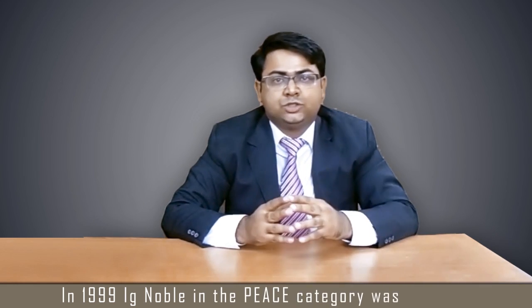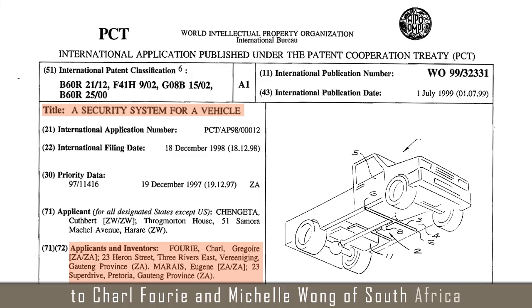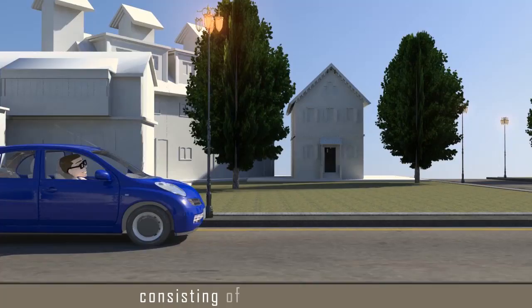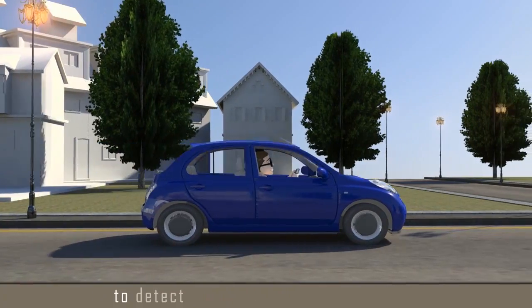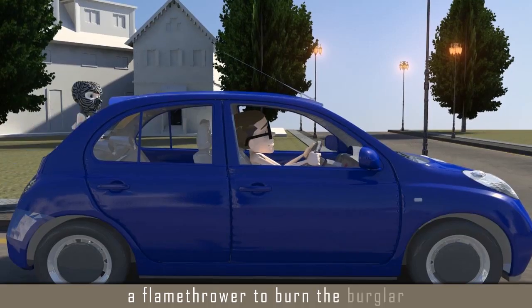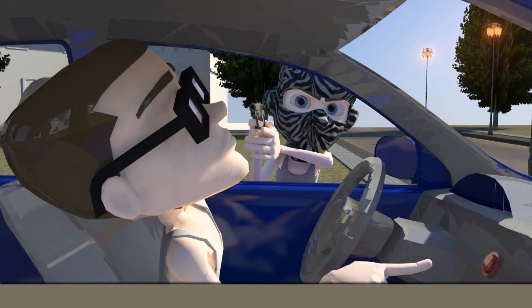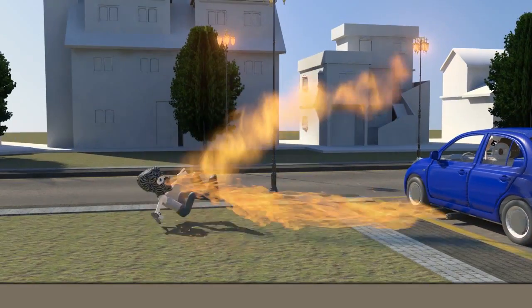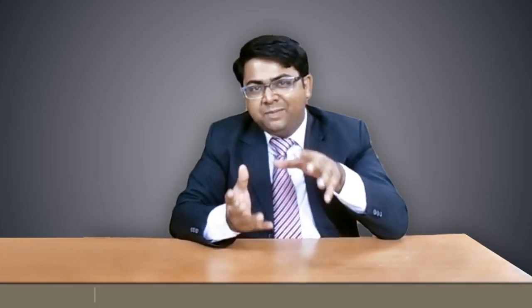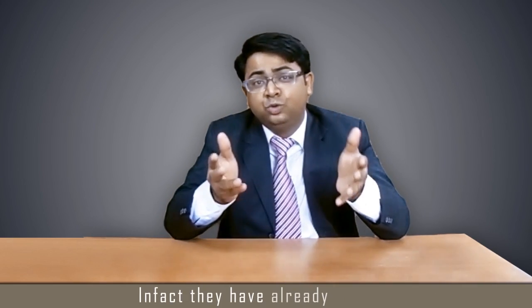In 1999, the Ig Nobel in the peace category was awarded to Charles Foody and Michelle Wong of South Africa for inventing an automobile burglar alarm consisting of a detection circuit to detect a burglar and then activating a flamethrower to burn the burglar.